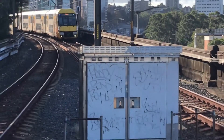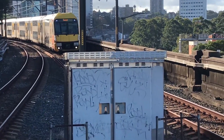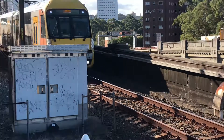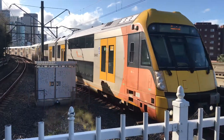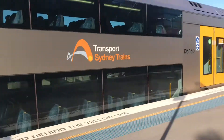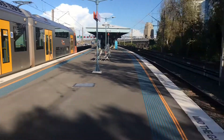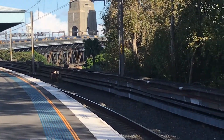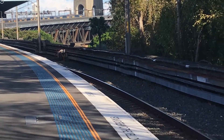The Waratah approaching platform number one here at Nielsen's Point. The set is 850. And if you can see it just coming over the Harbour Bridge, we've got a Tangara approaching platform number two. It is a Barara service.